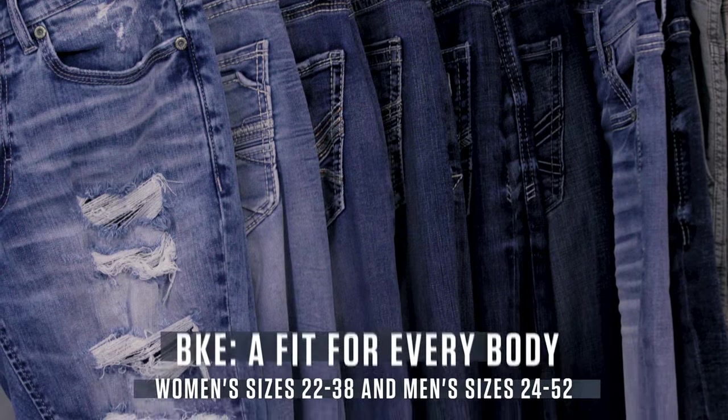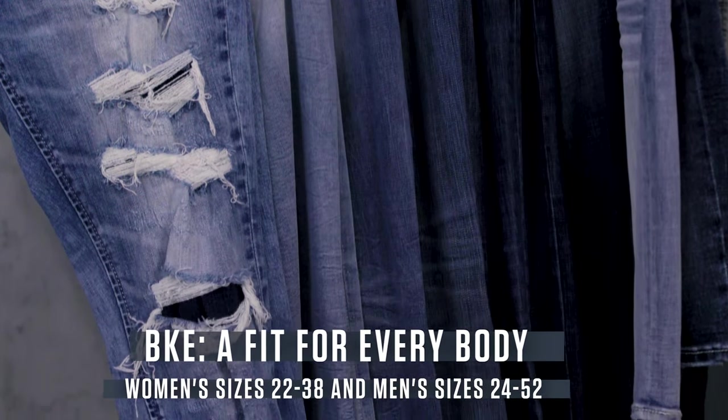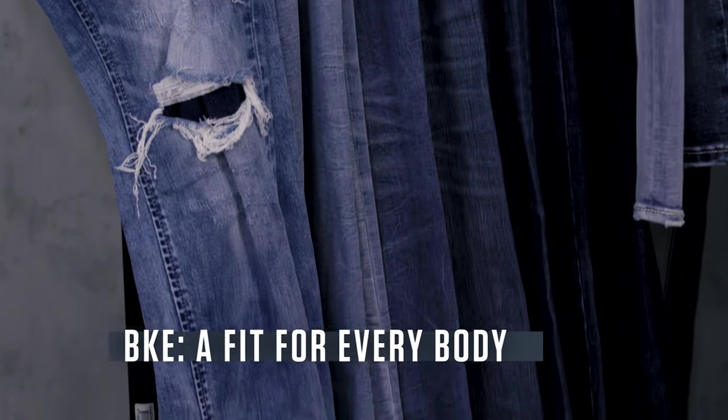First, let's take a look at our denim a little bit closer. Buckle is known for its BKE denim line and we invite you to experience our denim if you haven't. Offering the largest selection of sizes, inseams, bottom openings, and washes, we can truly fit every body. Our selection of both technical and eco-friendly fabrics have also been a guest favorite.